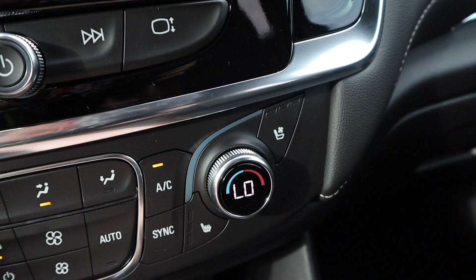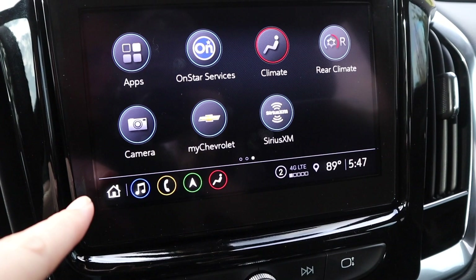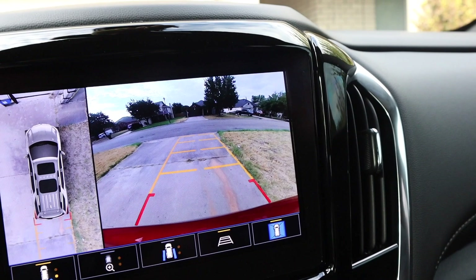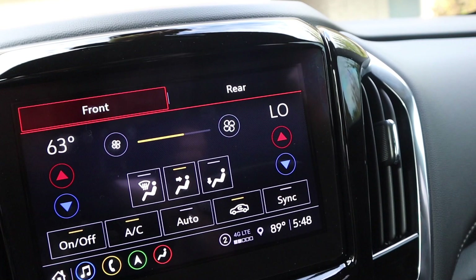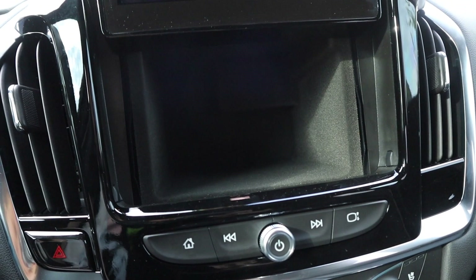Up here in the home section there are lots of different features — there's OnStar, apps, and the camera. Look — you have an aerial view, and I have a front camera too. There will be a rear camera whenever you put it in reverse. There's Google Maps integration, heating and cooling controls, and music. And look — you have a hidden compartment in here, that's so cool!